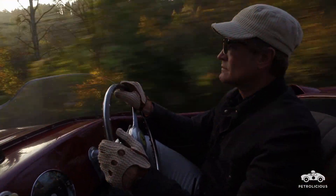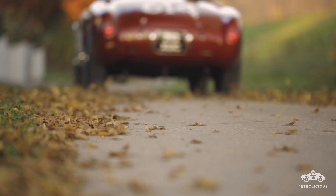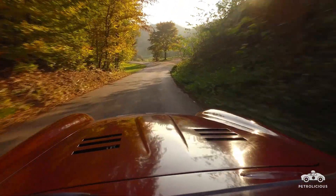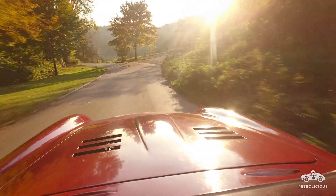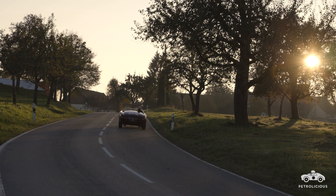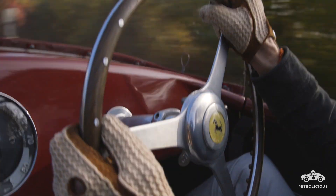Italy, a Ferrari, all the spectators on the street — it was like a dream for me. It was incredible how the Italians loved the Ferrari. When they found out it was a Ferrari, they went crazy. They kissed the body, they wanted to sit inside, because they appreciate the car so much.